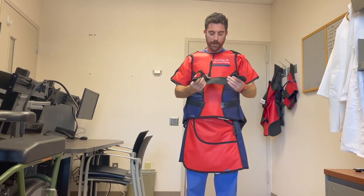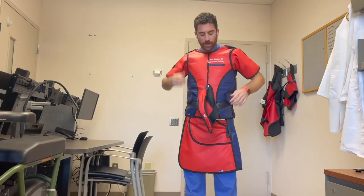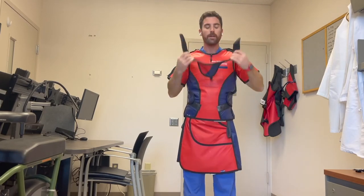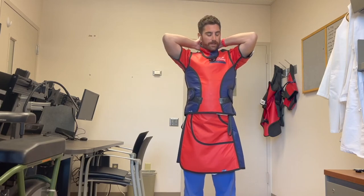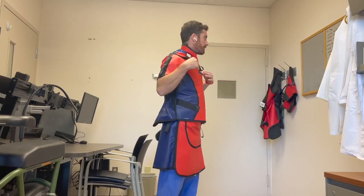I also have my thyroid shield, which is usually hanging from my two-piece, particularly the upper body piece. Go ahead and put the thyroid on — and there you go, you're protected. That's the two-piece, and this is what's usually preferred for most interventionalists.